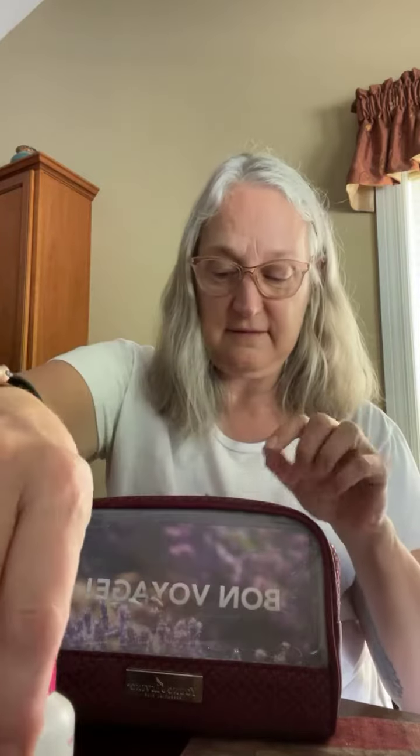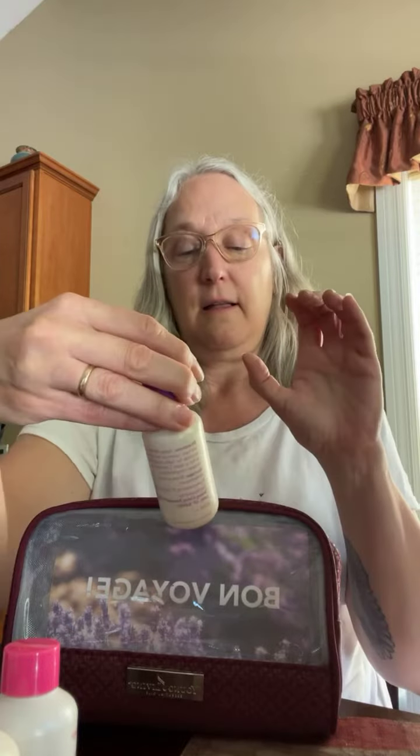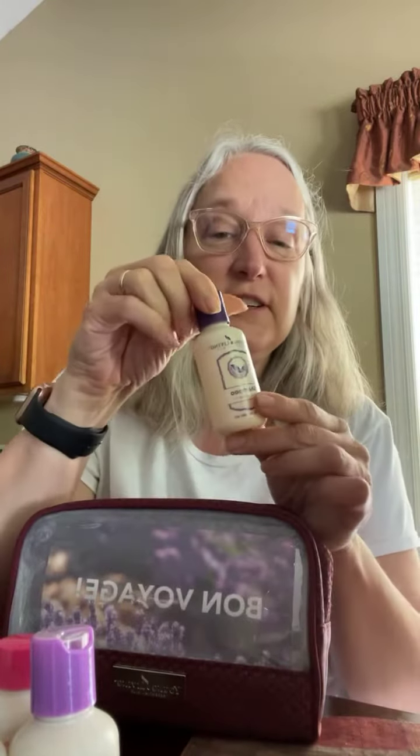It has Genesis body lotion — hand and body lotion — just everything's ready for you. Lavender conditioner, lavender shampoo, Thieves mouthwash, and Thieves toothpaste. They're wonderful.